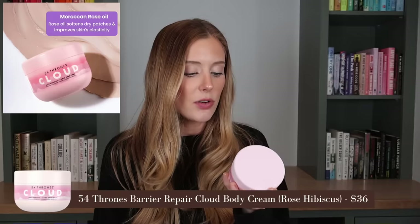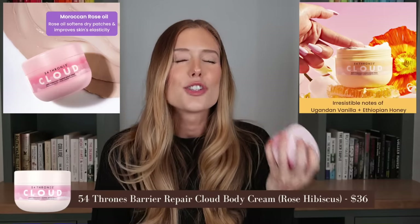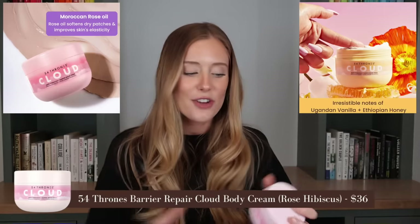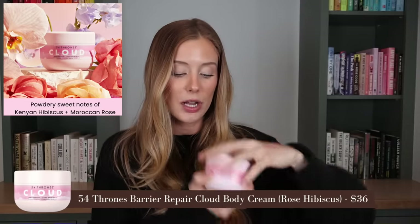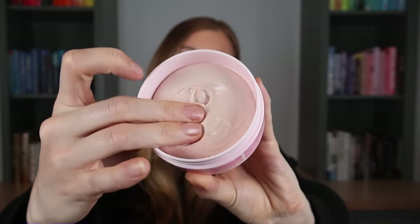Last for body care is from 54 Thrones — this is their Cloud Rapid Hydration and Barrier Repair Cream. I have the original version and love it; I've recommended it before. It's so nourishing and deeply hydrating. This new version has a different fragrance: Kenyan Hibiscus and Moroccan Rose. I use the original as my hand cream every night and I do still prefer that subtle vanilla scent, but if you prefer florals, this is a nice light one.